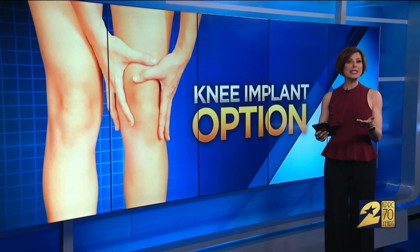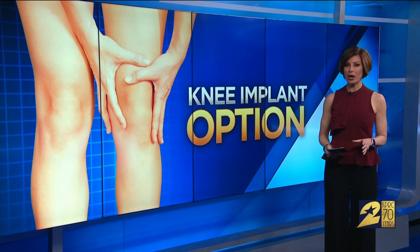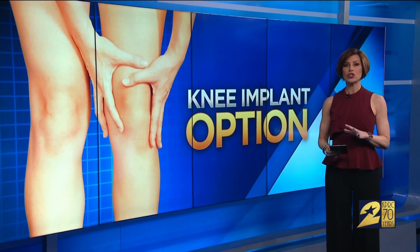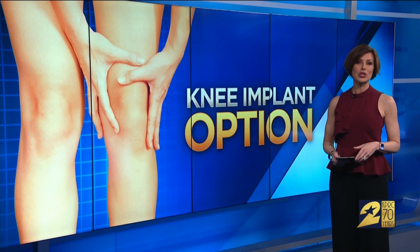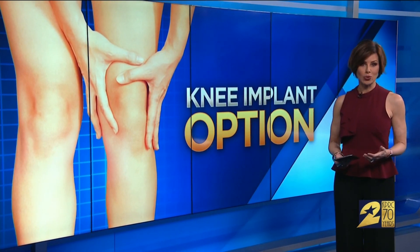Trouble walking or going up and down stairs — arthritis of the knee can make mobility a real problem and impact your quality of life. The solution for many is a total knee replacement, but a new less invasive option is undergoing trials and showing some promising results. Channel 2 anchor Lauren Freeman explains how the Calypso knee device works.